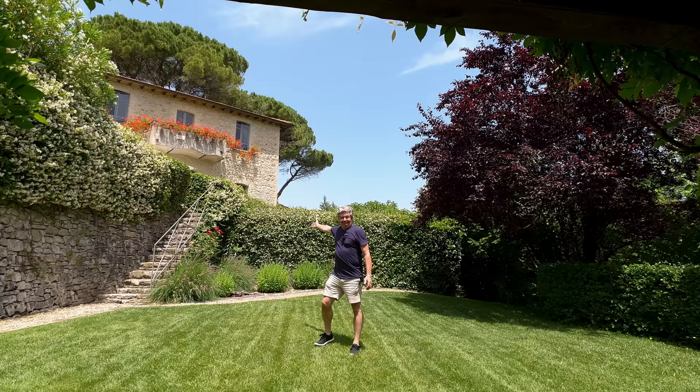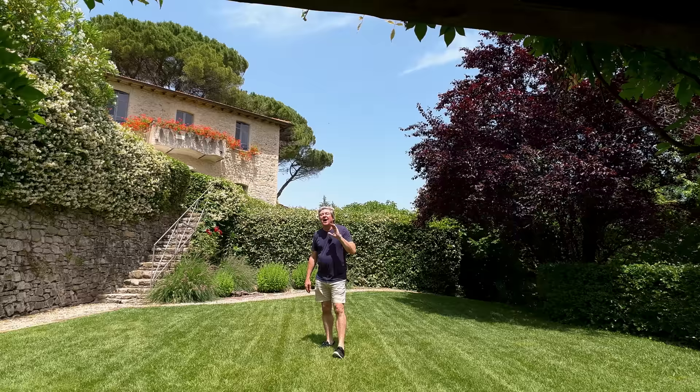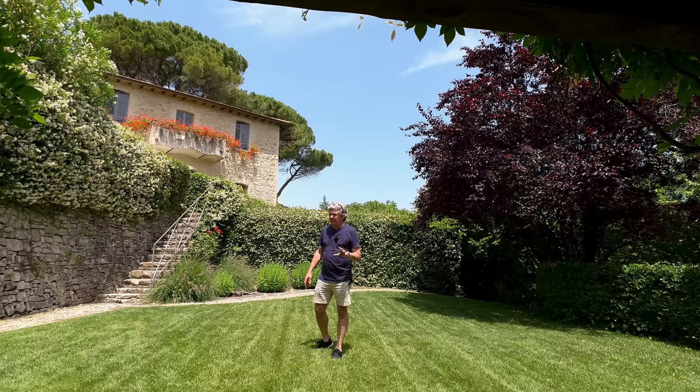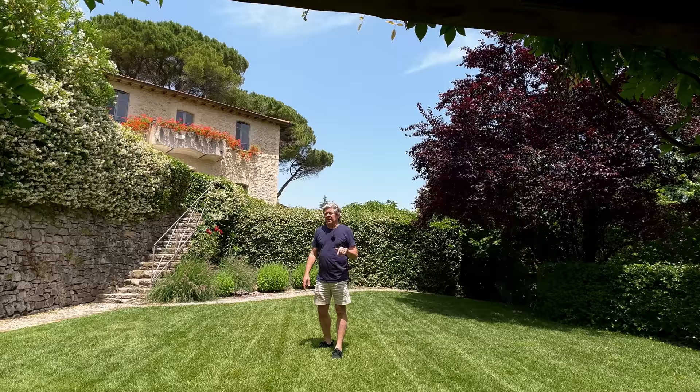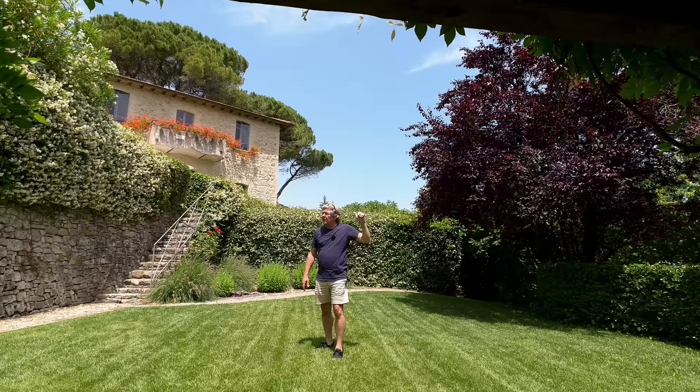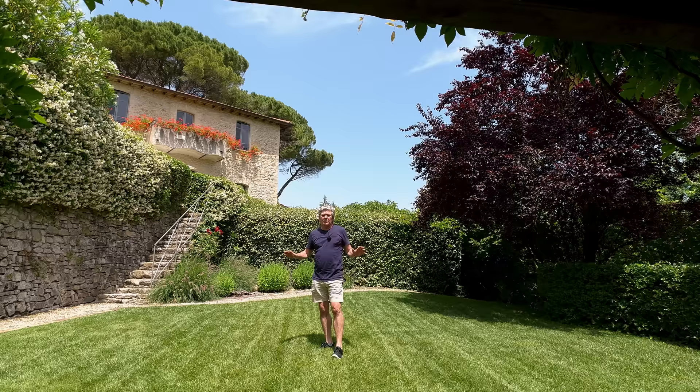Gorgeous. Today I'm on a private estate of nine luxury houses. This is just a beautiful estate and I know it's beautiful because we have already sold four of the houses here. Every time I do a video someone comes along and buys a property in this estate, and the reason why is because of the accessibility. It's private but you've got everything on your doorstep. The airport's about 35 minutes away, Perugia is about 40 minutes away, Cortona is within an hour, and you've got restaurants and beautiful Umbrian countryside just all around you.